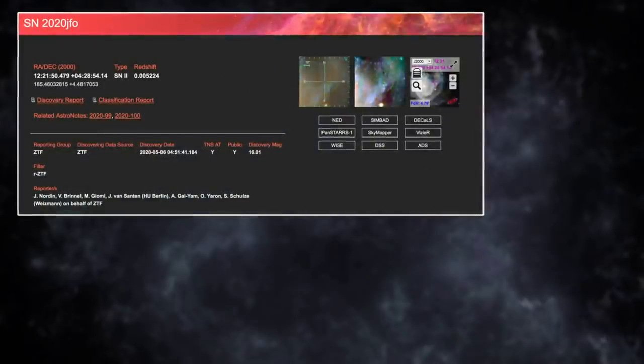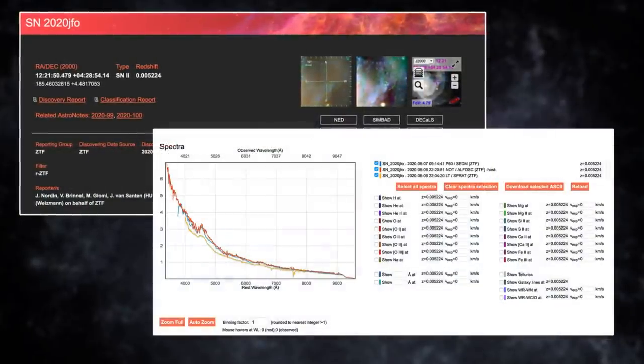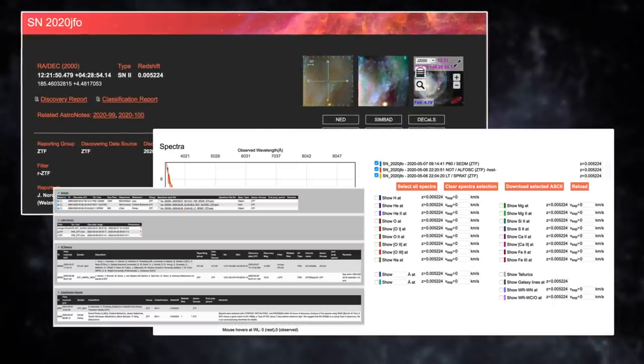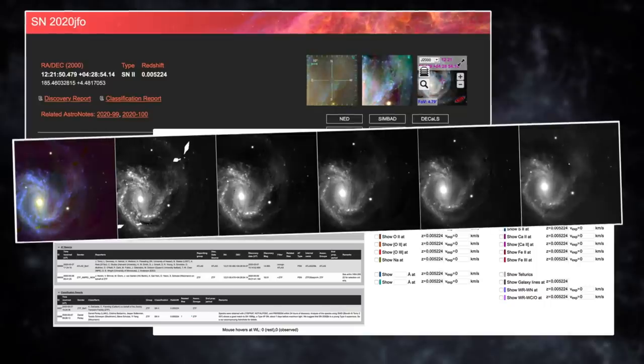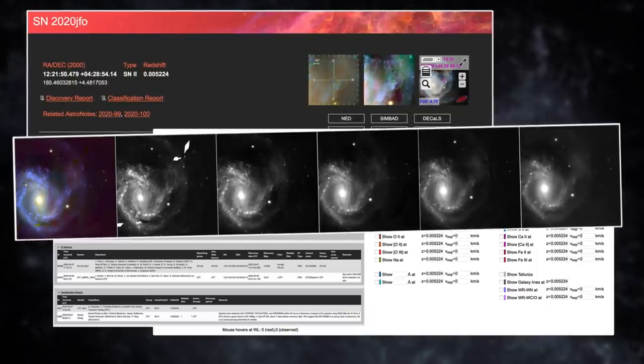They really are. This one was discovered with a telescope called the Zwicky Transient Facility, which is actually out scanning the skies the entire time. It covers the entire northern sky every few nights, so it's collecting huge amounts of data, and we'll find pretty much all the supernovae that go off within its range.